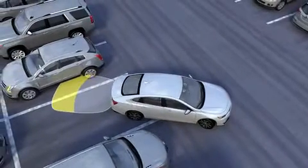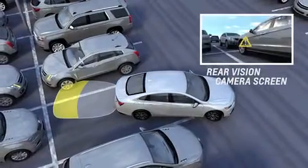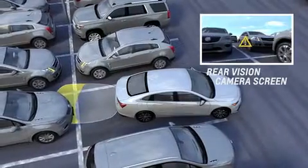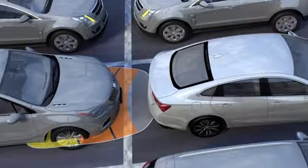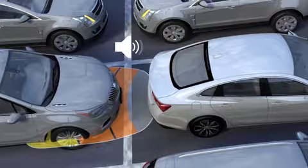As you get closer to the detected object, distance to object information may be displayed that changes from yellow to amber to red. On some vehicles, the time between beeps may get shorter as you approach the detected object. When an object is within two feet or 0.6 meters of the bumper, five repeating beeps are played from the rear speakers.